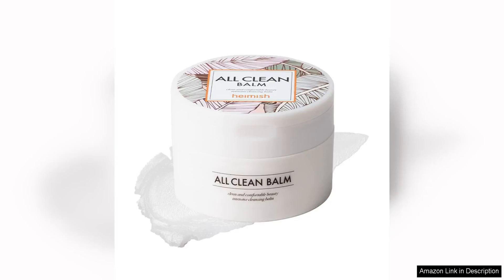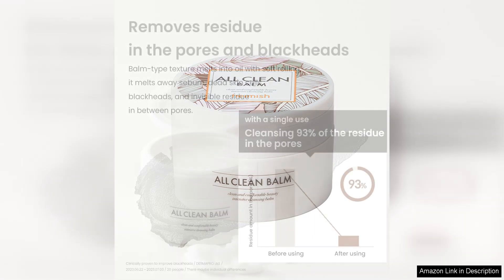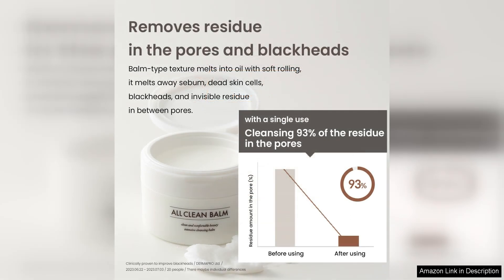I recently tried the HEIMISH Clean Balm and I must say I am thoroughly impressed with this product. As someone who wears makeup daily, finding an effective makeup remover is crucial, and this cleansing balm exceeded my expectations.